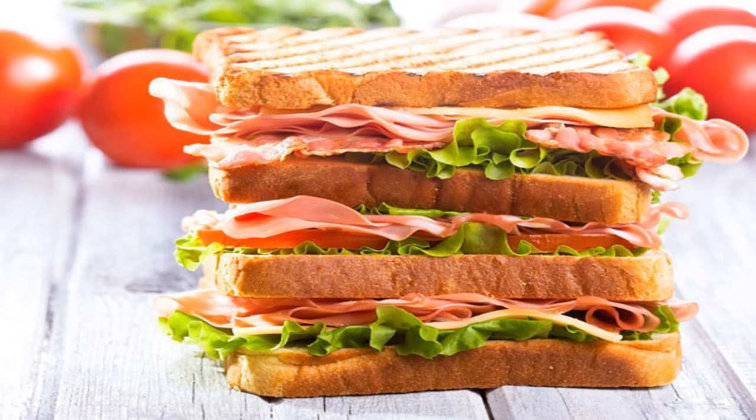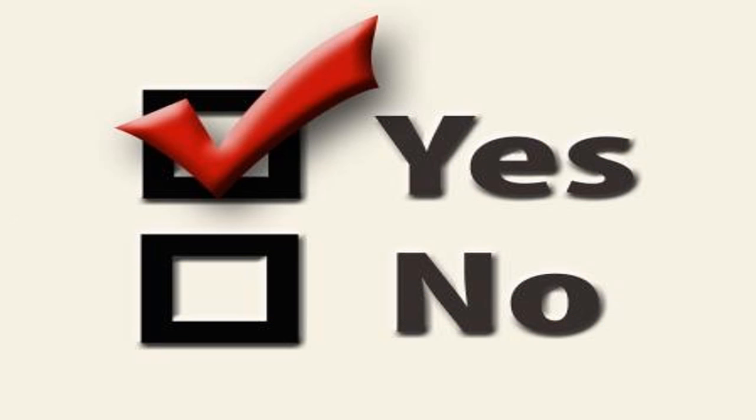Have you ever thought about what sandwiches can teach us about speech organization and structure? If your mind works like mine, then the answer may be yes. In case it doesn't, though, let me explain.